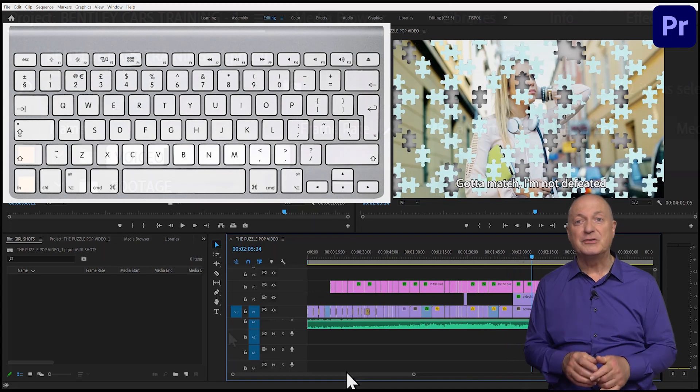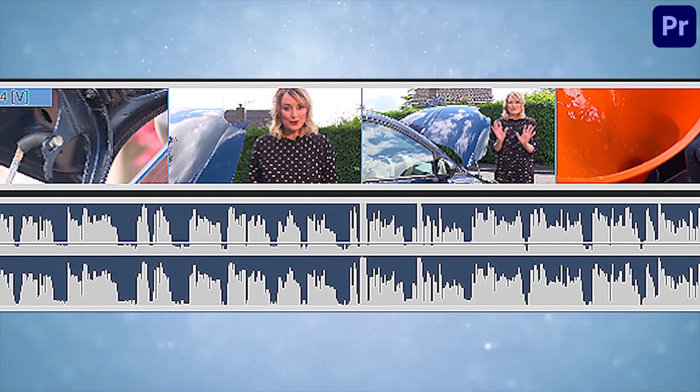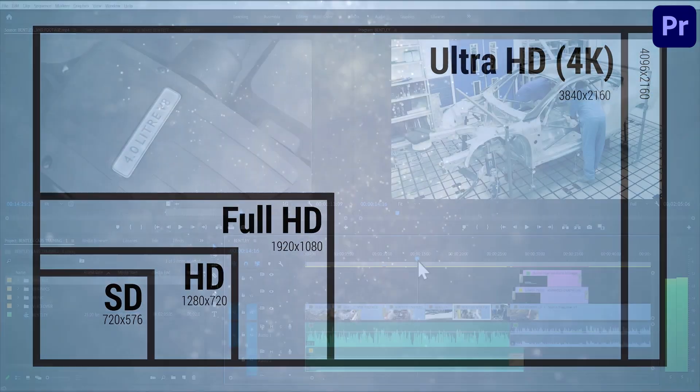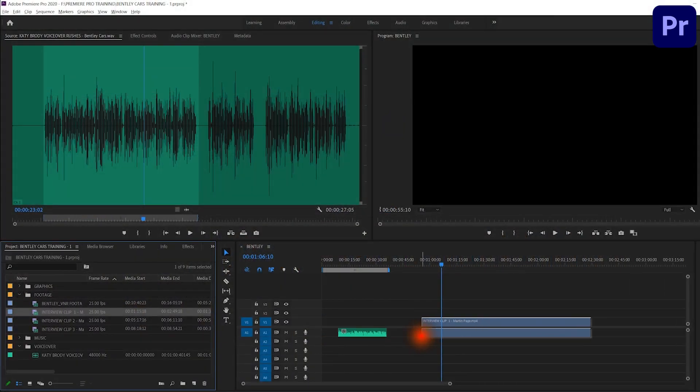We're going to start right at the basics and work up step-by-step. First, you'll learn the interface, importing files into bins, creating a sequence, understanding frame sizes and the options we have, or create a simple feature together. Don't worry, you can download all the files in the course.